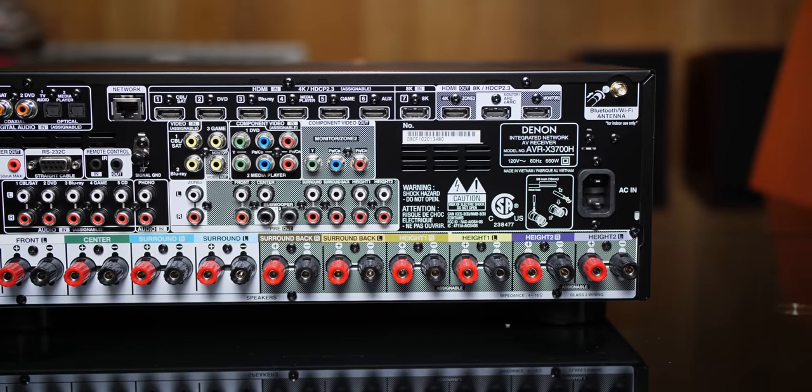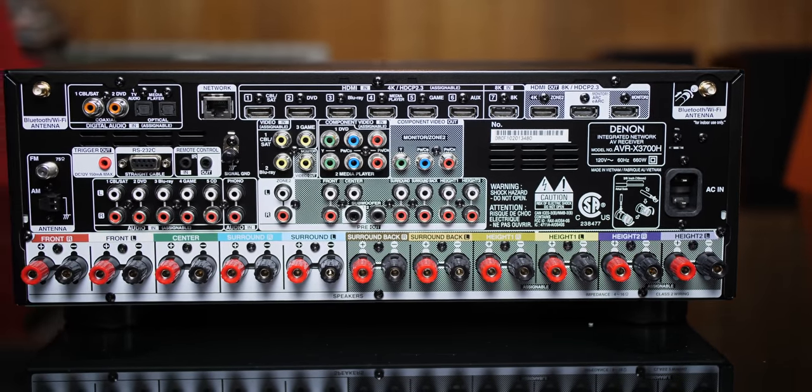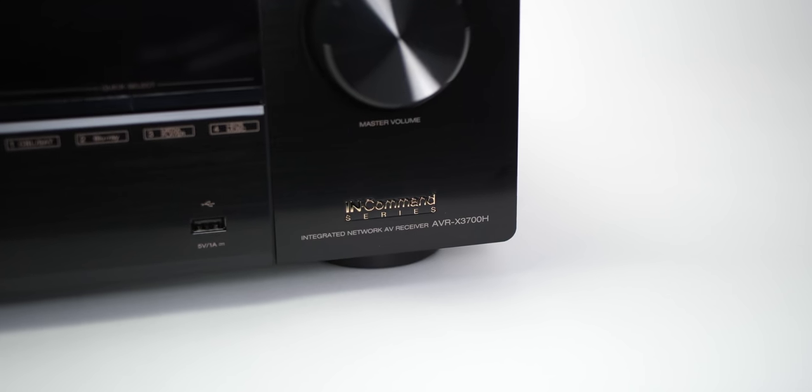What's up Techno Fam, Chana D — or Techno Dad — here, and in today's video we're going to be checking out the Denon AVR-X3700H.